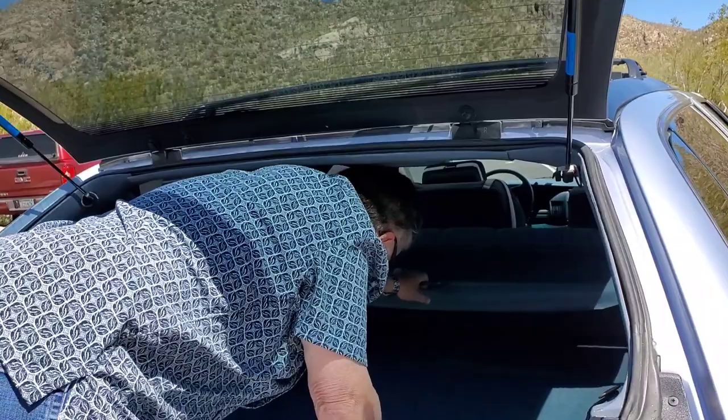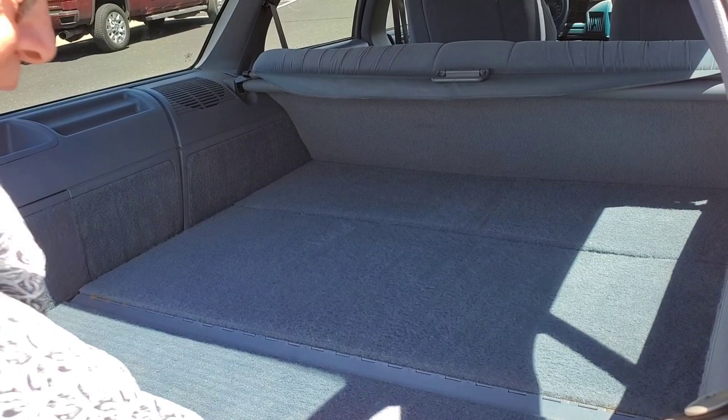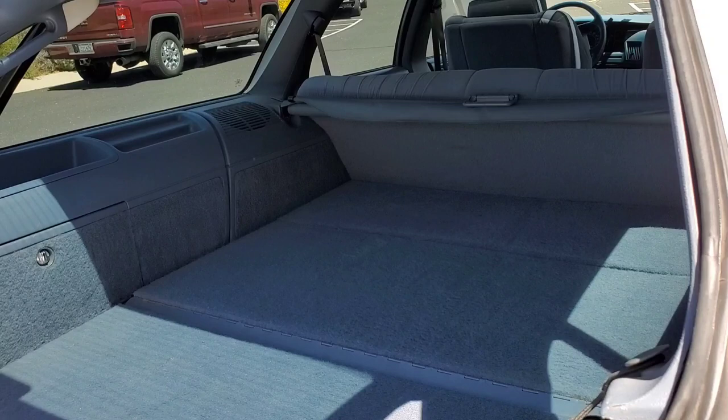You've got your storage area. I'm told — I never tried it myself — but a sheet of plywood should be able to fit in here. That's what they say.